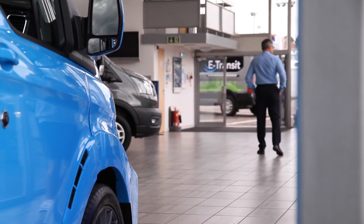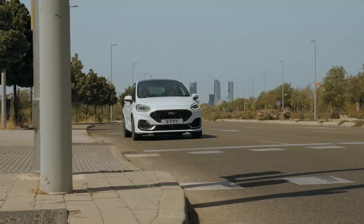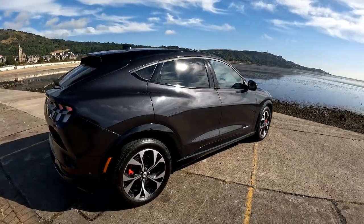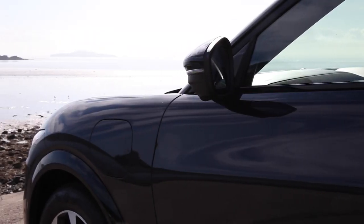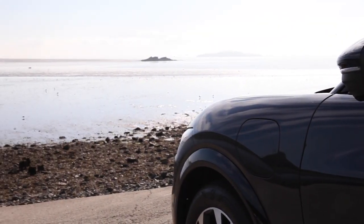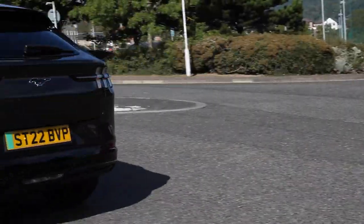Looking at the Ford range, we have a great selection of models, all different shapes and sizes. Starting with the all-electric options, why not consider the Mustang Mach-E? It offers zero emissions driving, lower running costs, and you'll experience instant torque, smooth step-free acceleration and quiet running.